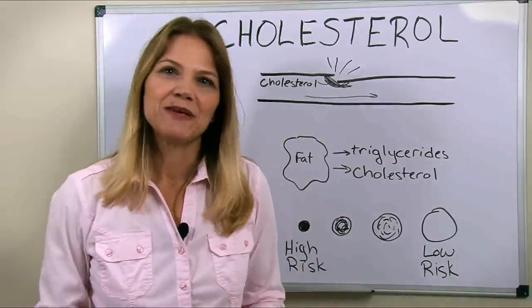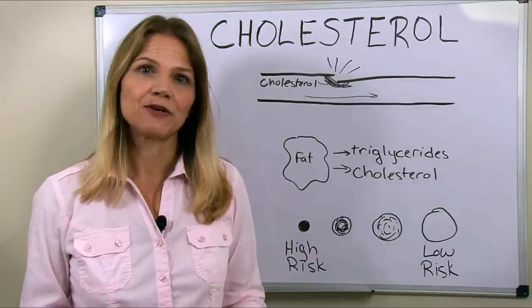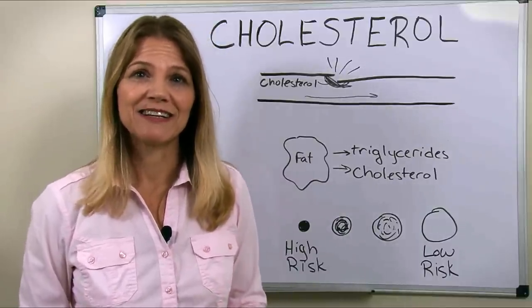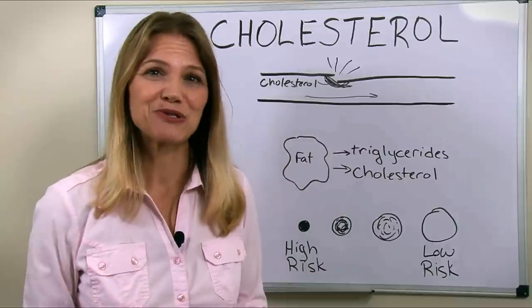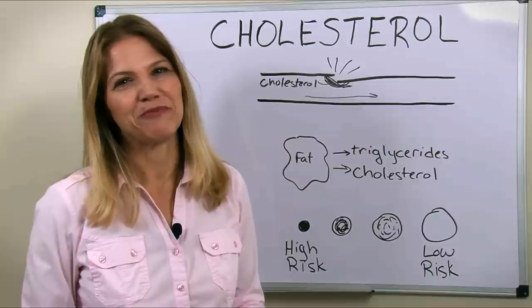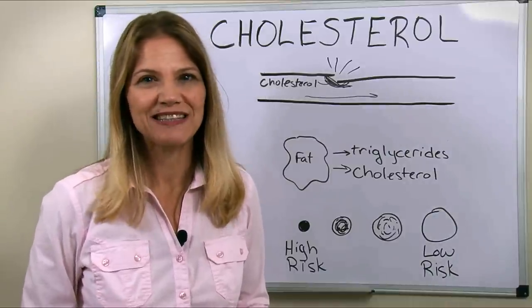I hope this has helped you better understand cholesterol and your diet. If you enjoyed the video, please share it, make sure you also subscribe to my YouTube channel, and I'll be back soon with more information to help you improve your health and lose weight.